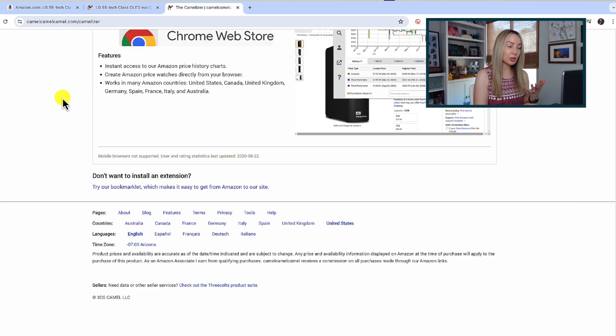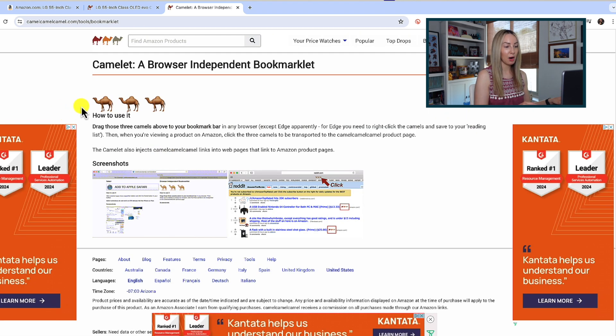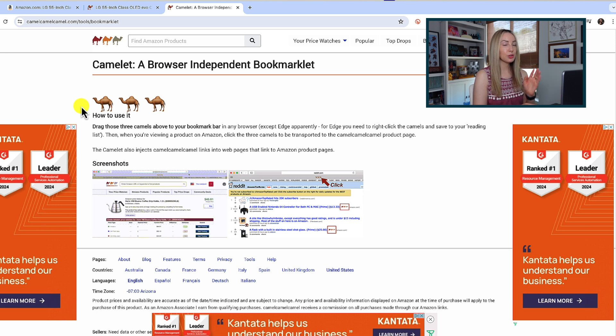Camel Camel Camel is available for free on Chrome, Safari, Firefox, Opera, and Edge. Or you can use the Camel Camel Camel bookmarklet. If you're not wild on installing a browser extension, you can just add it to your bookmark bar and that will allow you to go from the Amazon product page to Camel Camel Camel with just one click.